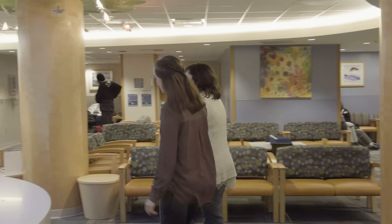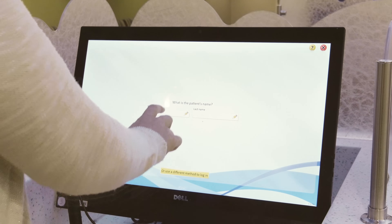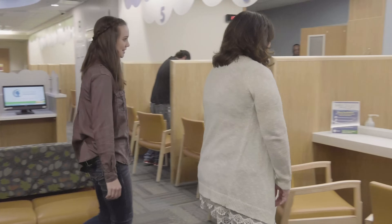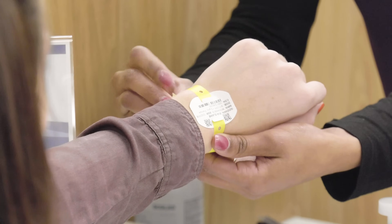First, you will check in at the radiology waiting room on the first floor of the hospital. There are touch screens that will help you check in. You'll use this screen to let the radiology staff know that you are here. One of the people at the desk will call your name and give you a bracelet or stickers with your name on it. It's important you have this with you at all times. This is how the radiology staff will know who you are.